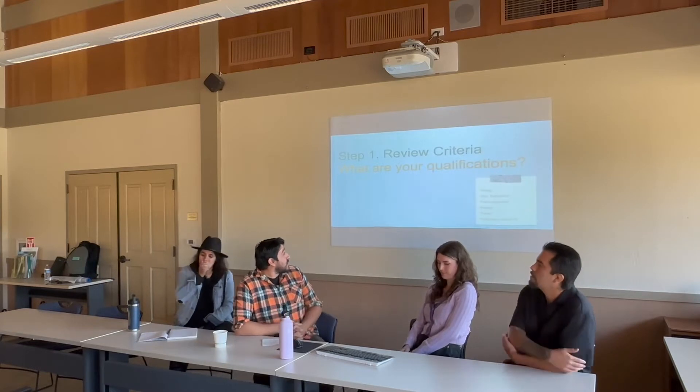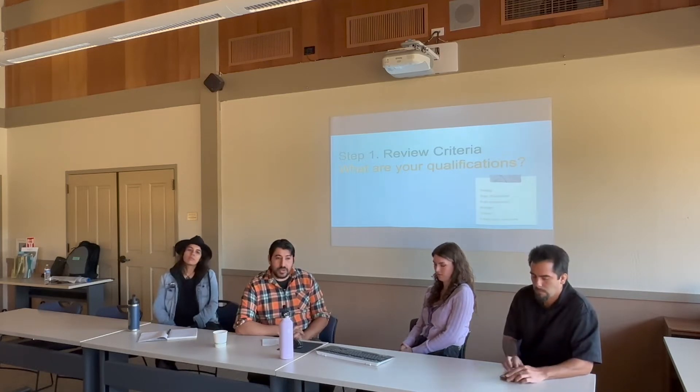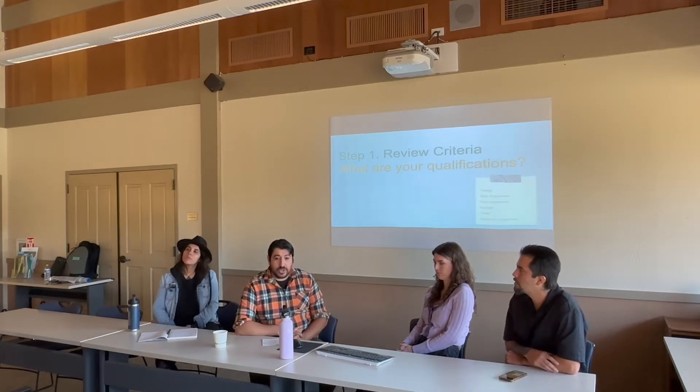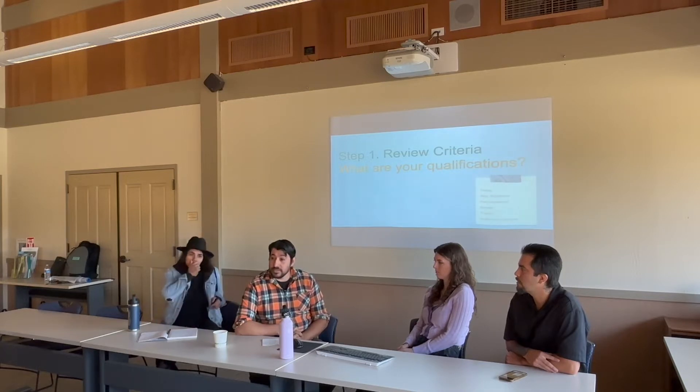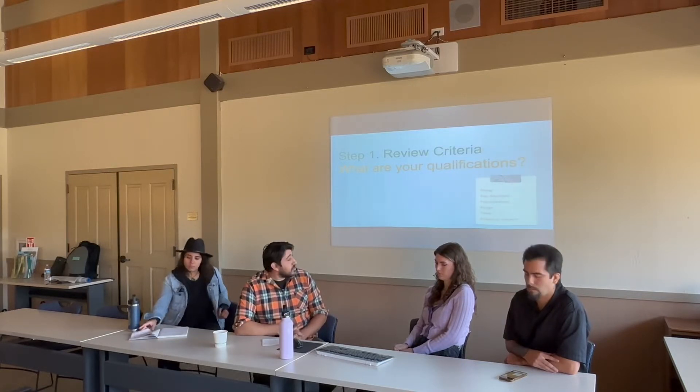Step one: review criteria. The first thing you're going to do is read the RFQ — what do they require? Look at the client's budget. How much energy and time are you willing to spend? Know your worth; we have a base rate as far as square footage goes. Consider timing: when do they want the project done, and how long do you think it will take? Every project requires different qualifications — some will require insurance, some not, some will require permits.